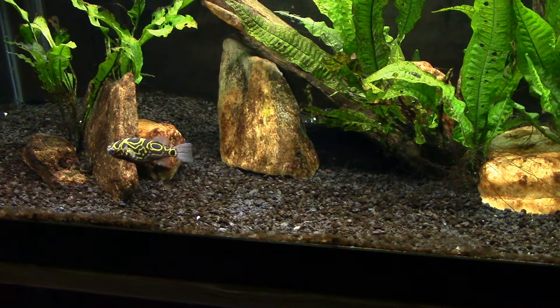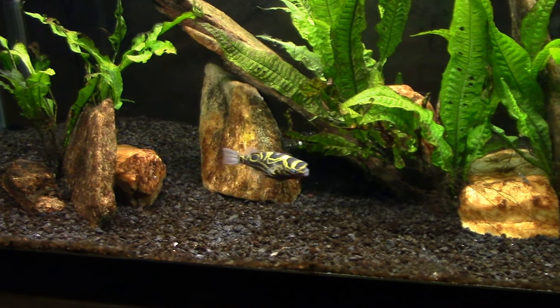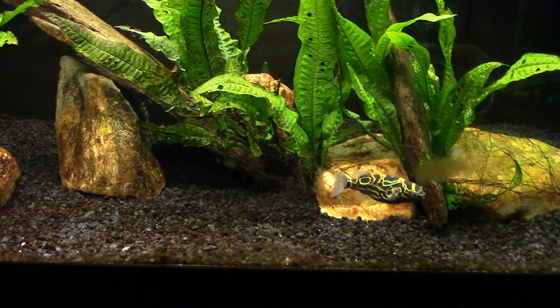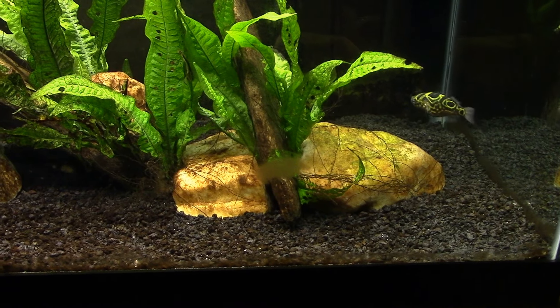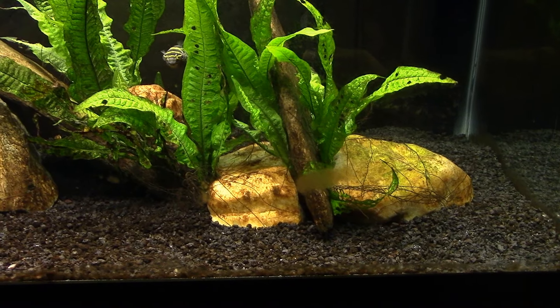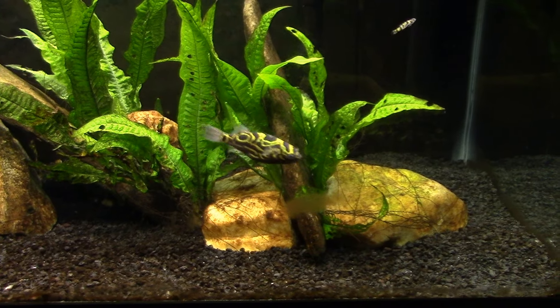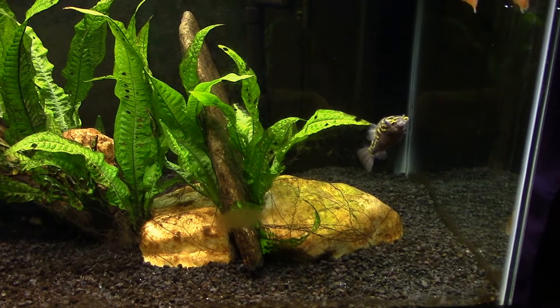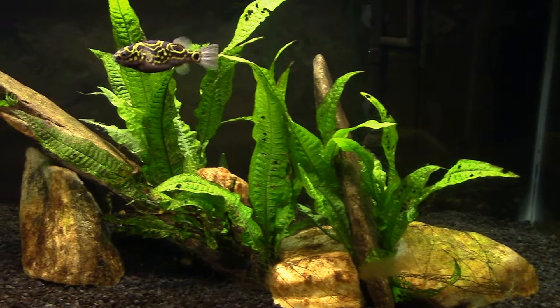He's gonna come back for it. I threw five or six snails in there so there's plenty of other snails for him to look around — although we have seen him get a few of them already. Still showing no signs of any interest in going after the shrimp.